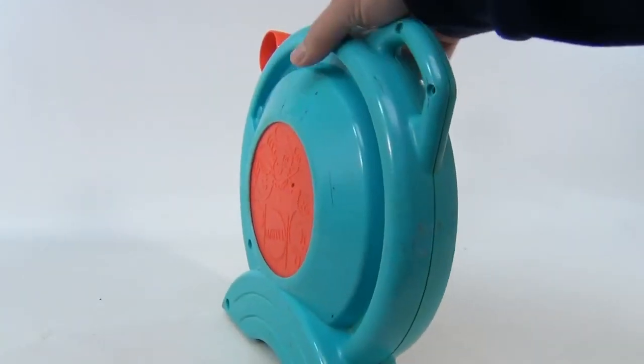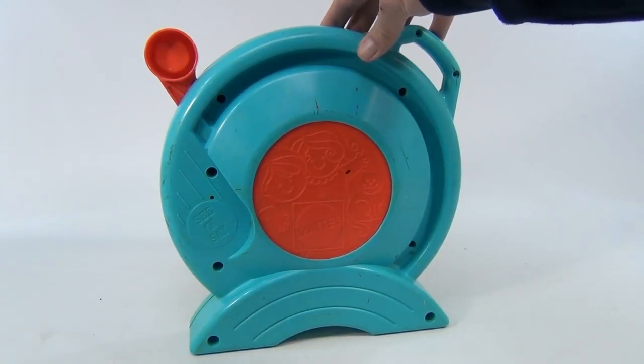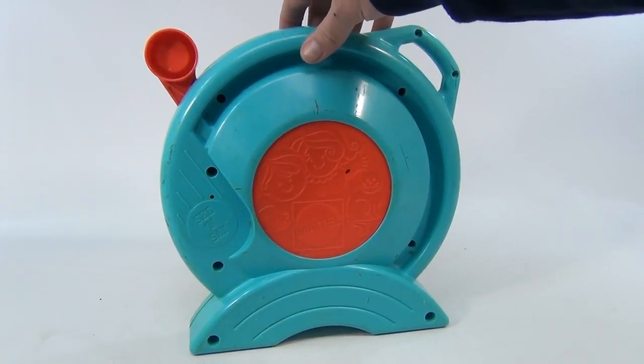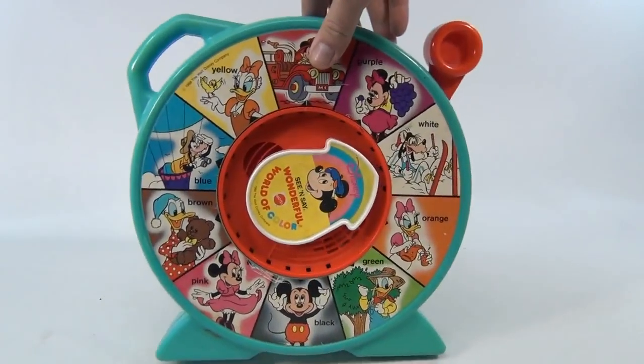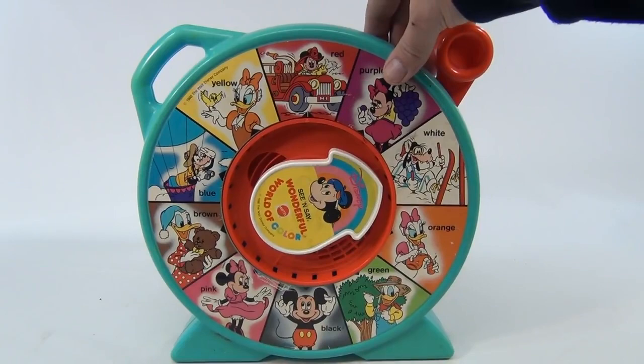Let's see the back of that one. Very cool red on the back. See and Say. See and Say Mattel. So there you go — this is a 1988 Walt Disney See and Say World of Color.